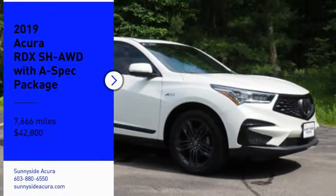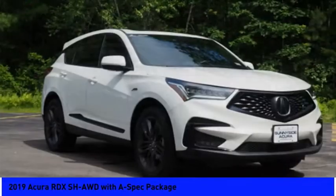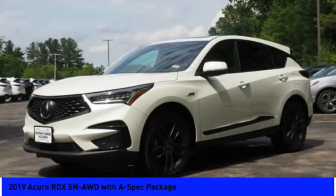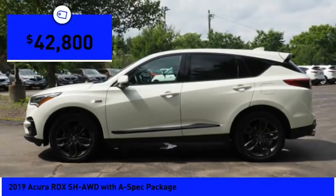Stop by and take a look at the 2019 RDX. Viewed as Acura's answer to BMW's sporty X3, the RDX offers a stylish interior, plenty of sport, and a nice amount of utility, and is priced below $45,000.